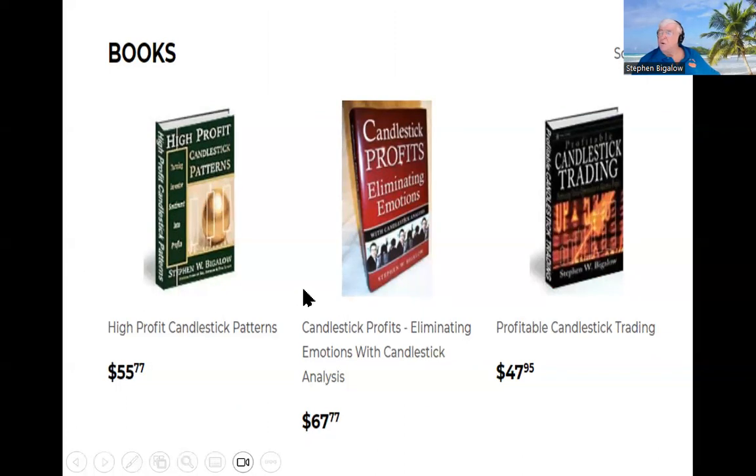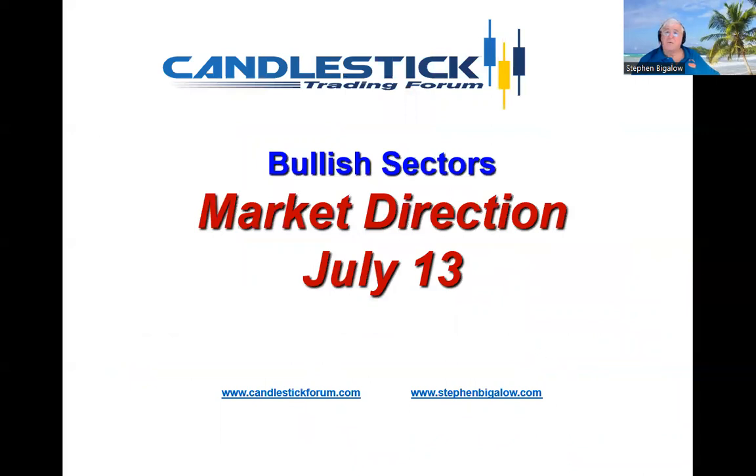We're going to be doing a session with MetaStock tonight, showing how the candlestick signals will change your perspectives on your investing — whether you're using somebody's trading advice or a technical trading platform. When you add candlesticks to it, you'll get a much more clear indication. We'll see you in the chat rooms.